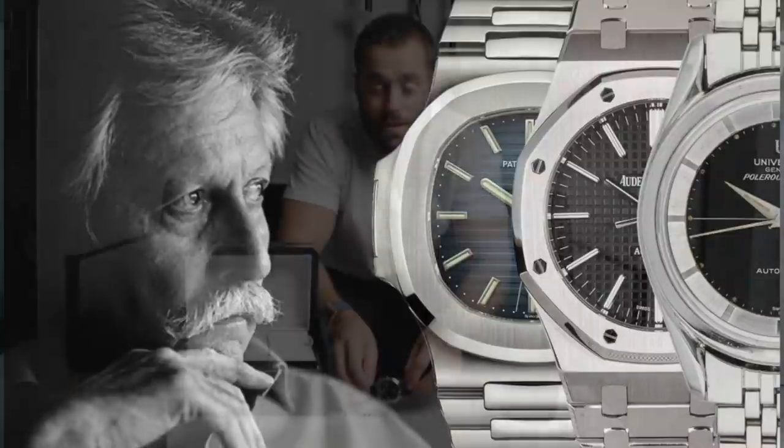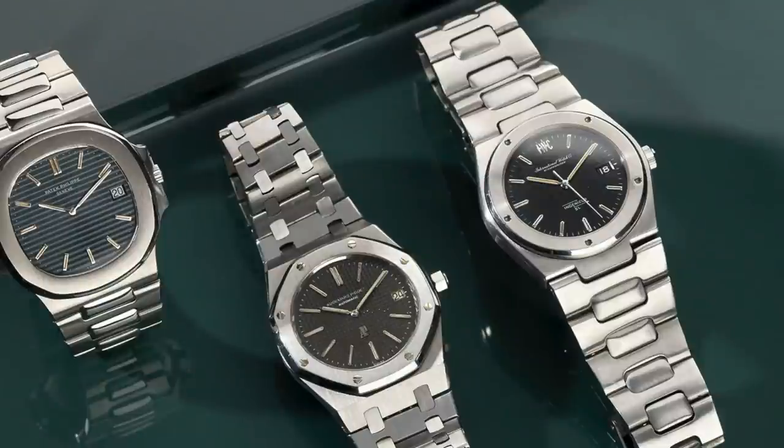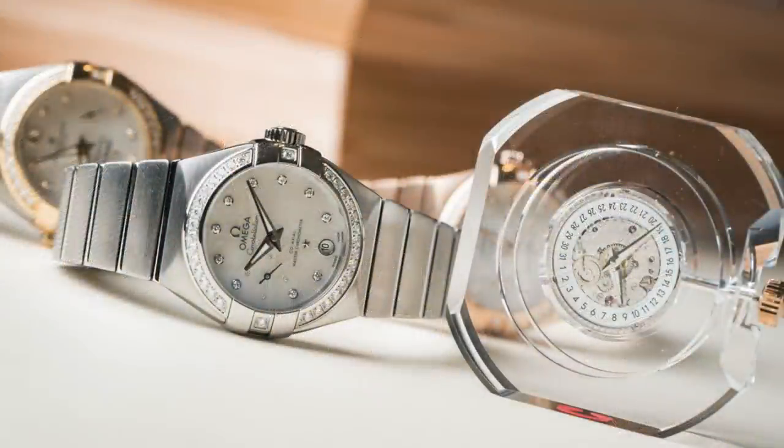A little bit of background because I'd like to cover some history first. Gerald Charles is actually the first two names of Mr. Gerald Genta — probably the most famous watch designer of all time. The mind behind iconic watches like the Audemars Piguet Royal Oak, the guy that designed the Nautilus, the guy that designed the IWC Ingenieur. He also designed the Omega Constellation and some of Bulgari's watches as well. In terms of great minds in the watch design world, Gerald Genta is up there. He sadly died in 2011 leaving behind a huge legacy and his own watch brand.